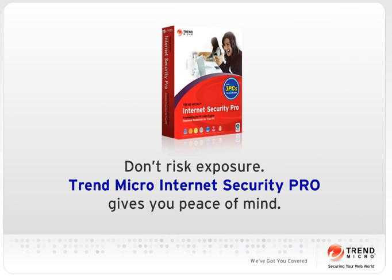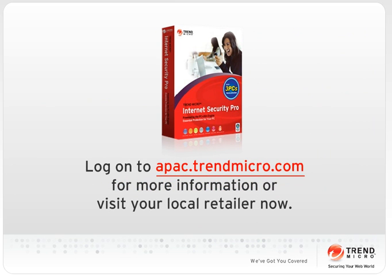Trend Micro Internet Security Pro gives you peace of mind as you transact online. Find out more at apac.trendmicro.com or visit your local retailer today.